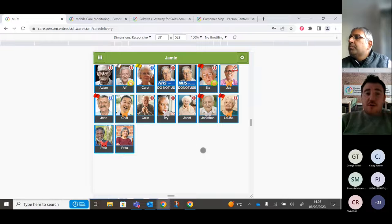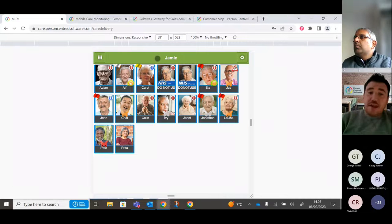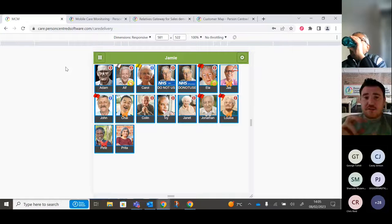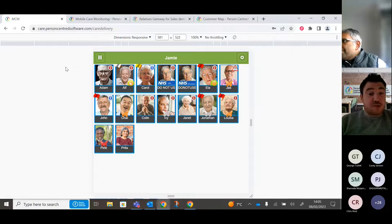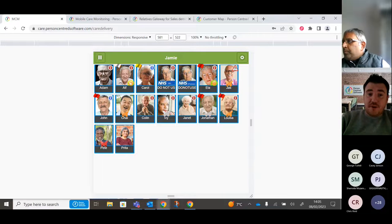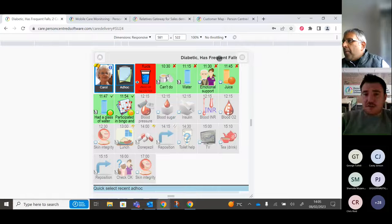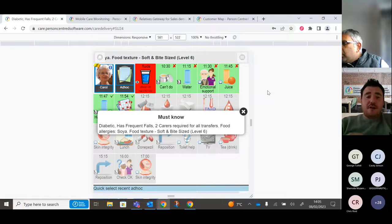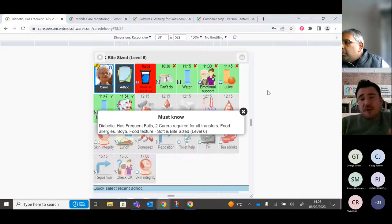On the home page you can see Carol has a blue icon in the top right corner of her profile, indicating there are risks in place. Once we've set her up, completed her assessments, forms, and care plans, any identified risks automatically feed into the Care App. If I click on Carol's profile, you'll see those risks scrolling across the top of her profile.